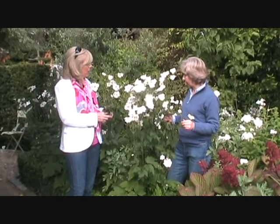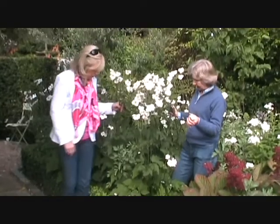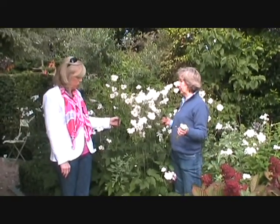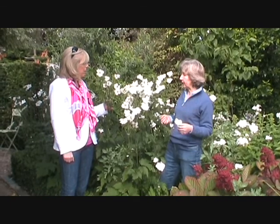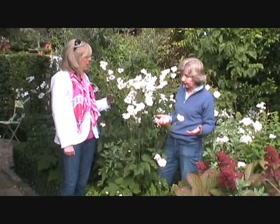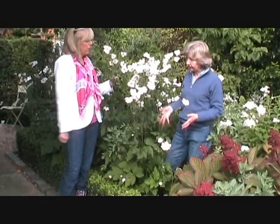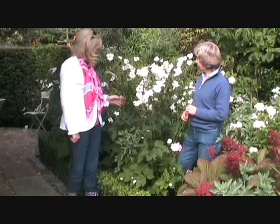This one is probably the tallest of the whites. It's seriously tall. I'm 5'5", so you're talking about that sort of growth. Here it's got plenty of space. It does have one drawback in that it travels, but you can control it — you can dig it out quite easily. Oh, I love it. I just think it's a lovely thing.